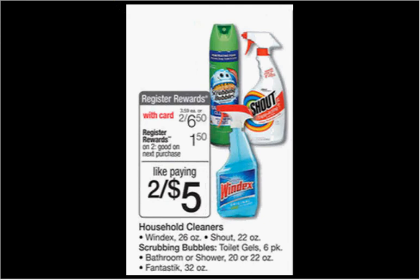These Scrubbing Bubbles Toilet Gels, the six-count, are on sale for $3.25 each. When you buy two, you'll get $1.50 back as a register reward. There's a buy one, get one free coupon in your SmartSource newspaper insert of January 11th. So if you buy two and use the coupon, you'll pay $3.25 out of pocket, get $1.50 back — it'll be like getting each one for $0.88.